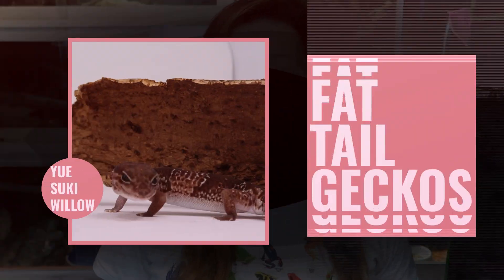Coming in at number 10 are my fat-tailed geckos. I have three fat-tailed geckos — Yue, Suki, and Willow. Overall they're fairly easy; they don't need a lot from me. They have a pretty easy diet of smaller insects: mealworms, which I breed, Nutri-Grubs, which are fairly inexpensive and you can store them in the fridge, and Dubia roaches, which you can also breed on your own. They don't need a humongous setup — a 3x2 or a 40-gallon breeder is pretty standard and affordable.